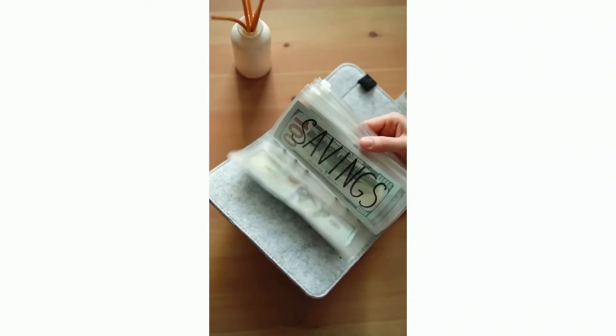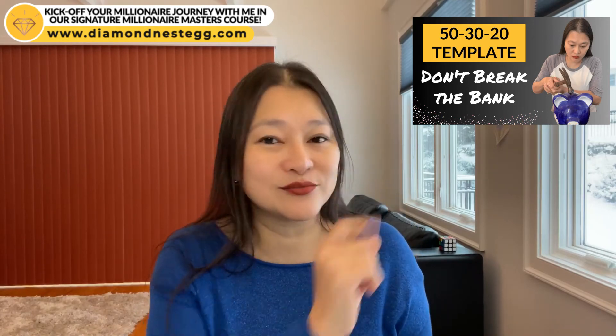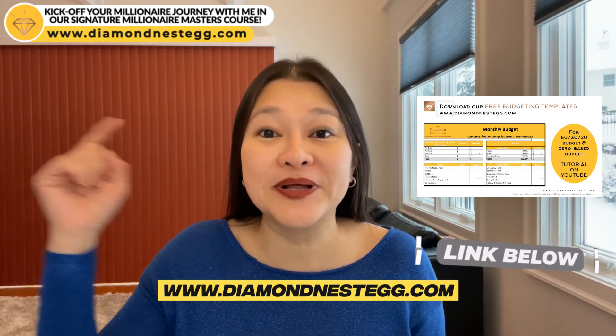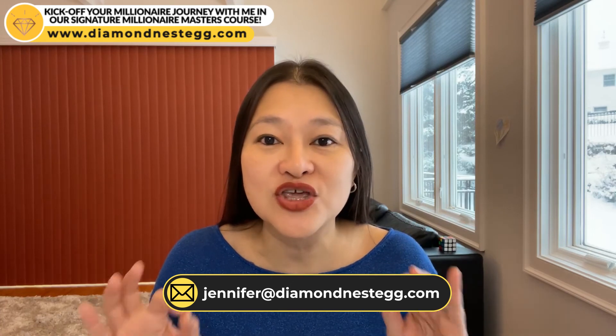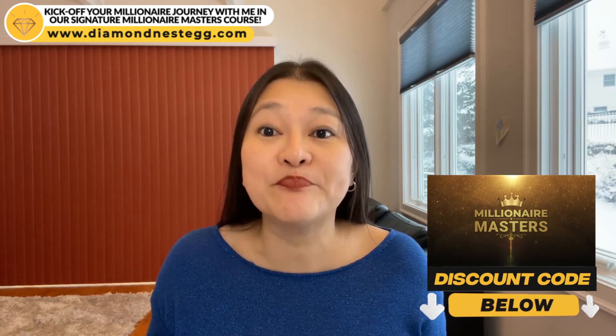So, if you're truly looking to curb your spending as quickly as possible to start building your million-dollar nest egg, or if other budgeting methods haven't worked for you in the past, give the cash budgeting method a shot. If, on the other hand, you want to see what other budgeting methods are out there, check out the budgeting videos on this channel. We also have a ton of free budgeting templates you can download from our website — the link is below this video. Or drop me a note at jennifer@diamondnestegg.com for one-on-one coaching, or join me in our signature Millionaire Masters course, completely updated for 2022. I've included your YouTube discount code below as well.